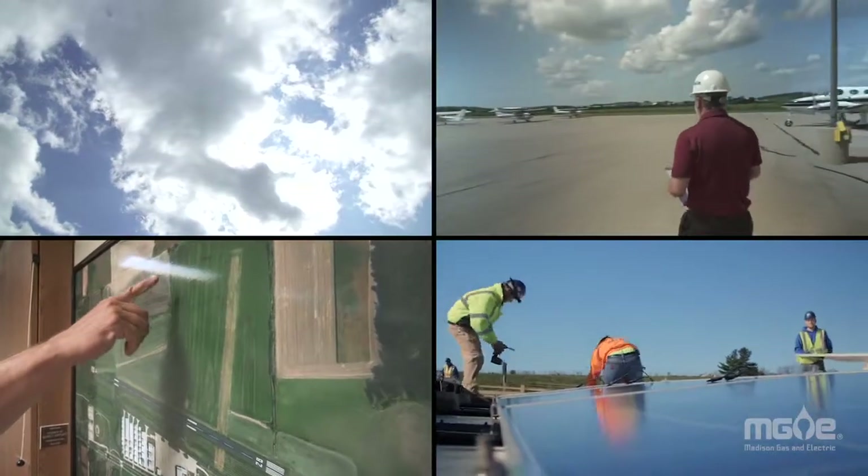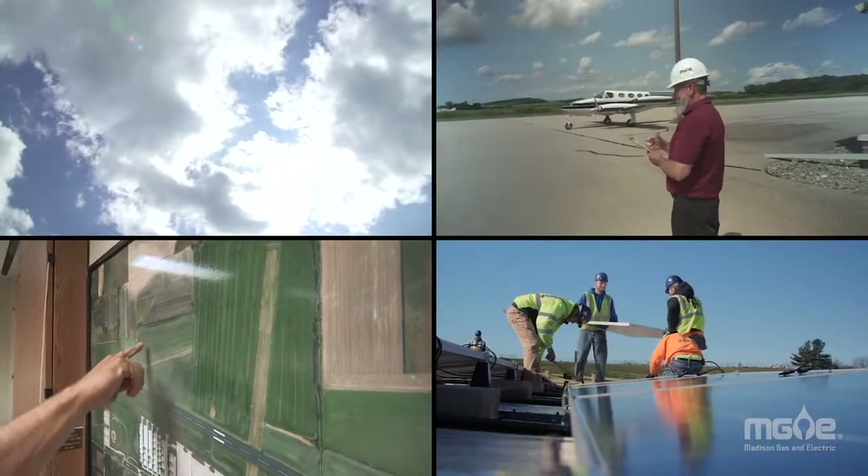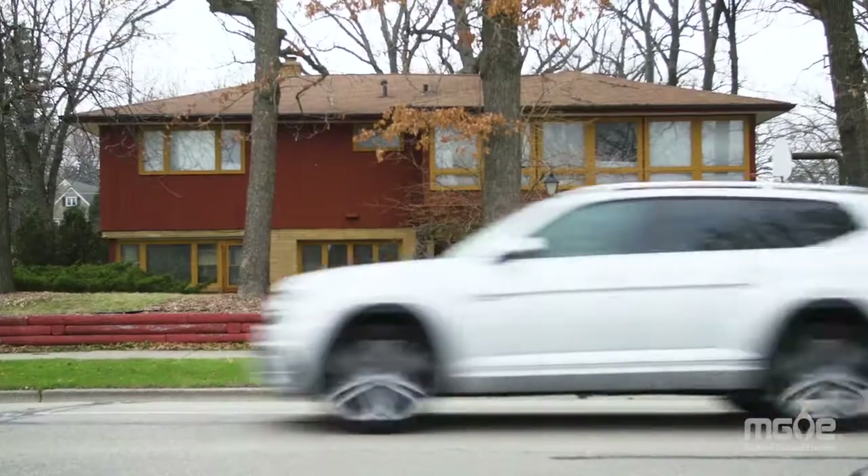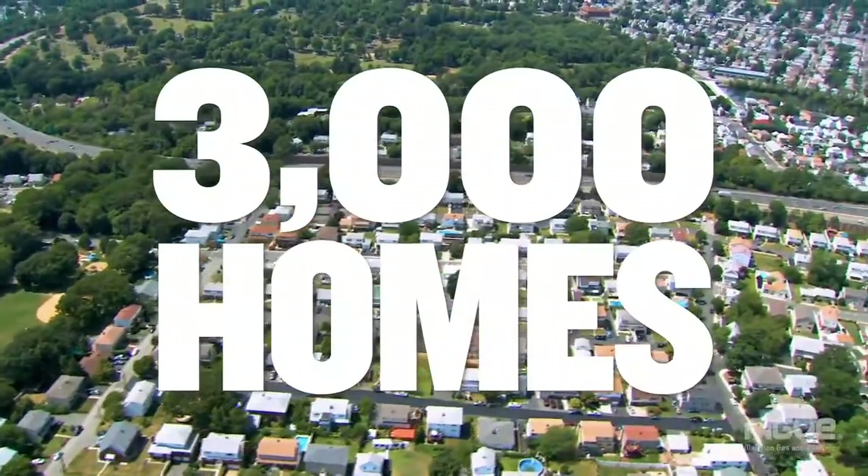These panels will track the sun from the morning until night. They move, which means that they'll do a better job of harvesting the energy from the sun. A lot of homes are going to be powered with clean energy.